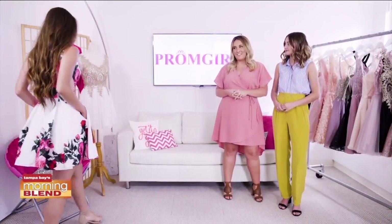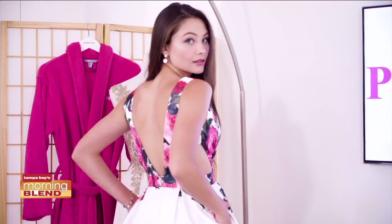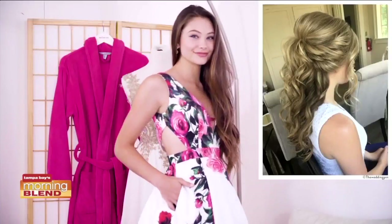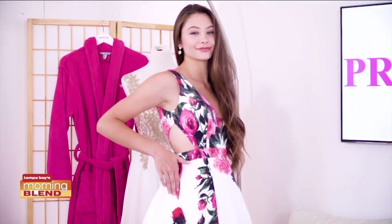This floral dress has everything: pockets, pleats, side cutouts, and a v-neck in the front and the back. A half up, half down look will really bring out all the details of this dress. Wow the crowd in this bold floral dress.